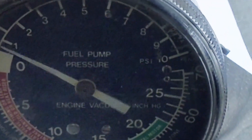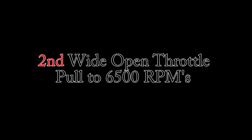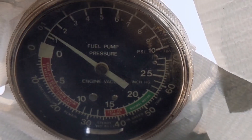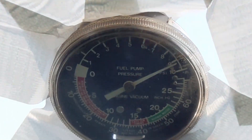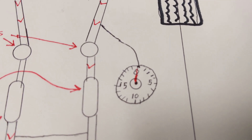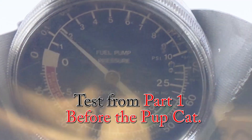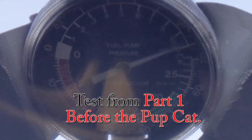Notice how the needle just briefly touches 10 pounds per square inch. Here's the second pull — again, notice how it just briefly touches 10 pounds per square inch. Now for comparison, let's take a look at the pull from part one from where we tested before the factory pup cat. Notice how it blows past 10 pounds per square inch and stays there for a little while.